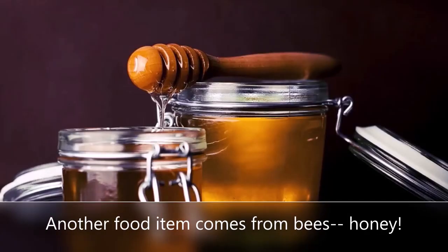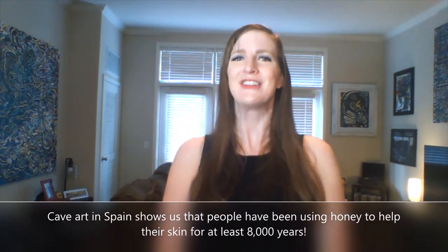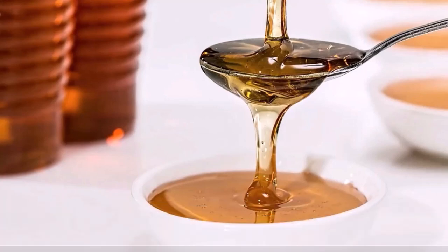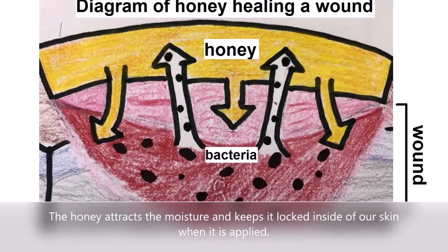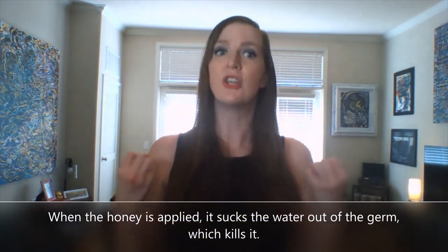Another food item comes from bees — honey. Cave art found in Spain shows us that people have been using honey to help their skin for at least 8,000 years. Honey is also used to fight acne and dandruff while healing wounds. So what exactly happens when honey combats bacteria? The honey attracts the moisture and keeps it locked inside of our skin when it is applied. It then sucks the water out of the germs, which kills them.